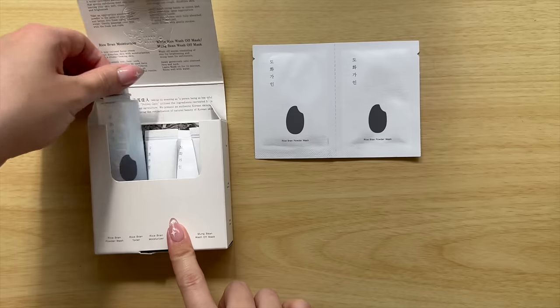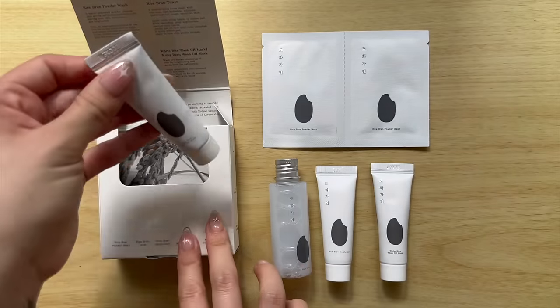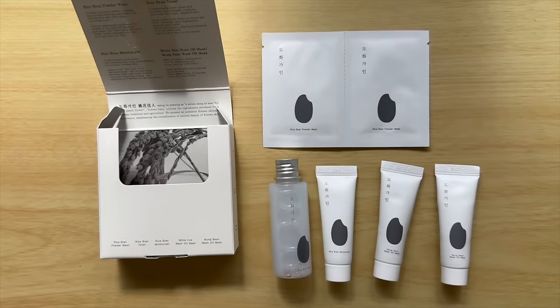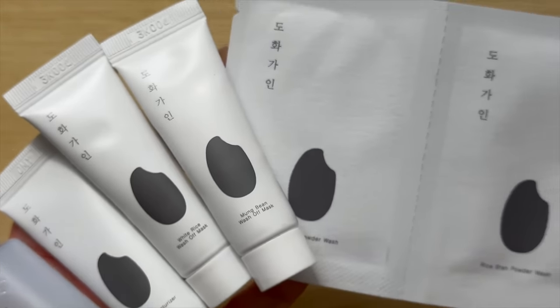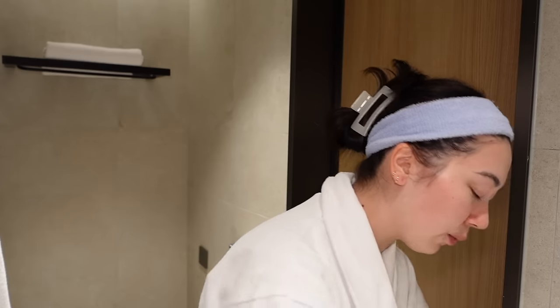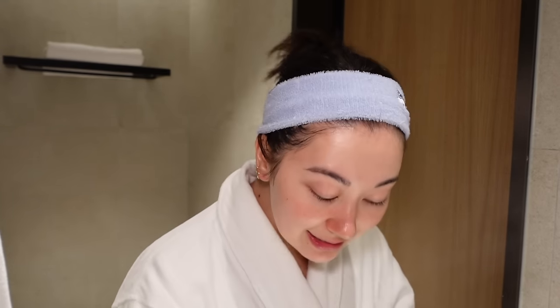It has minis of a lot of their most popular products: the Rice Brand Powder Wash, the toner, moisturizer, wash-off mask, and the Mung Bean wash-off mask, which I actually haven't tried before. Everything else in here I have the full size and have used and loved. I'm actually going to use the powder wash. Powder washes for face washes are so convenient when traveling. You can skip bringing an exfoliator on your trip — you shouldn't be using any harsh exfoliants while traveling anyway because you never know when your skin can freak out. Powder washes give you a cleanse plus a really gentle exfoliation.